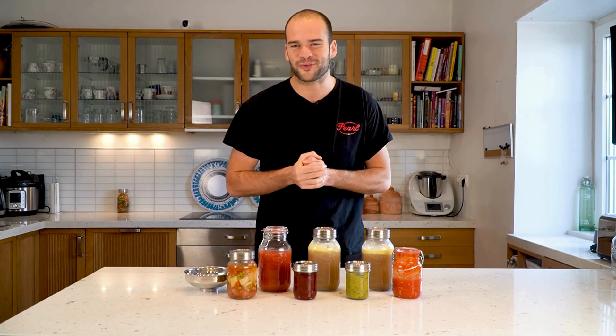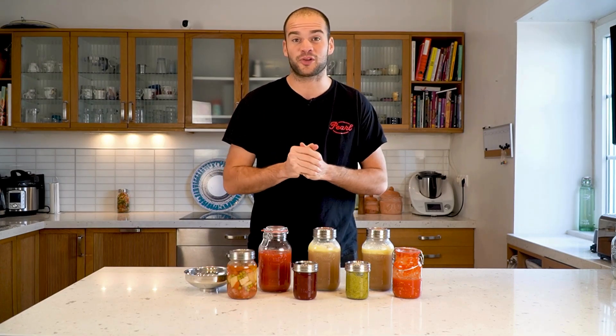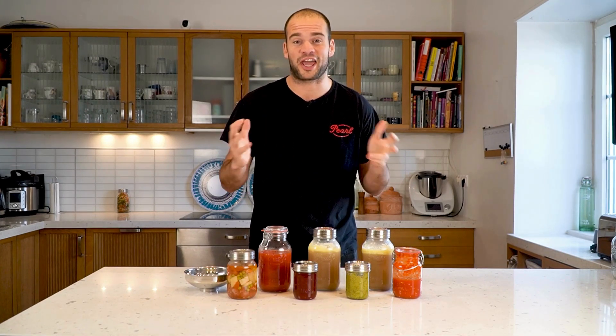Hi everyone, I'm Jaim from Pearl Jars and today I'm going to talk to you about our canning range.